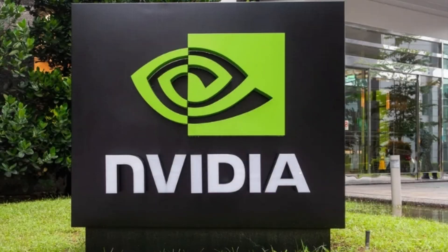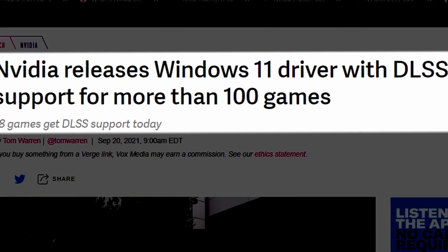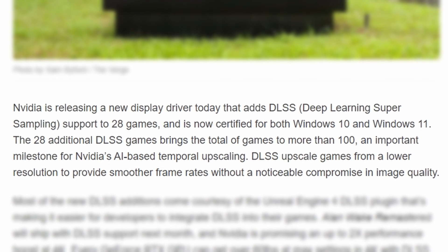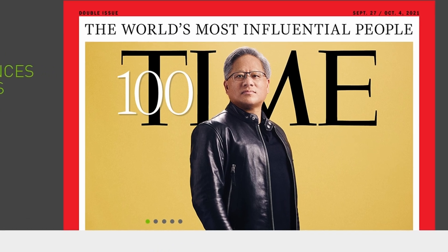Besides the huge generational hardware leap that NVIDIA once again made with their graphics cards, one of the things that keeps an NVIDIA card in my primary PC is their commitment to software. As you can see here with the drivers that came out yesterday, they now have DLSS in more than 100 new games.